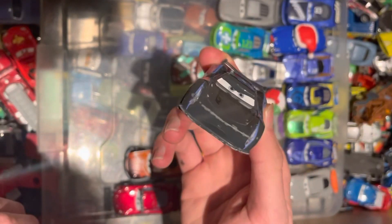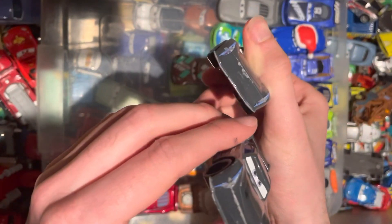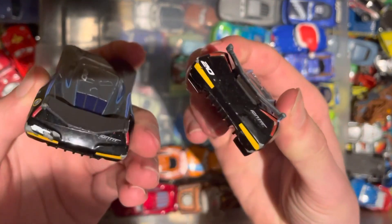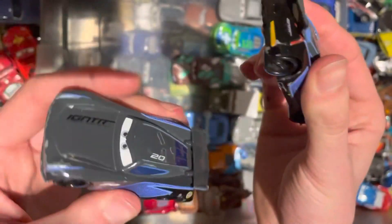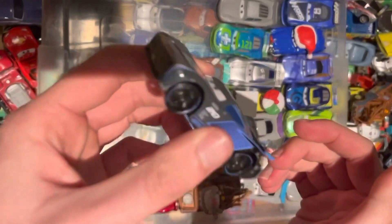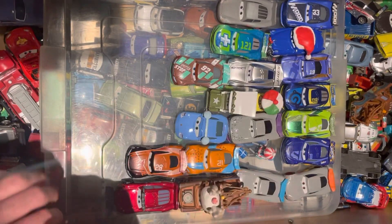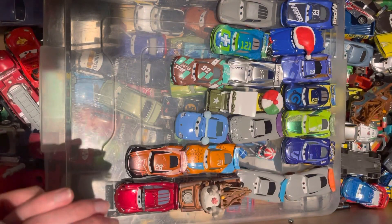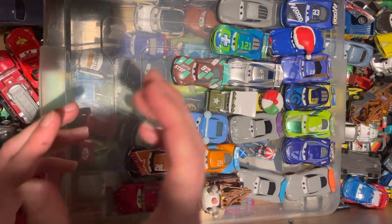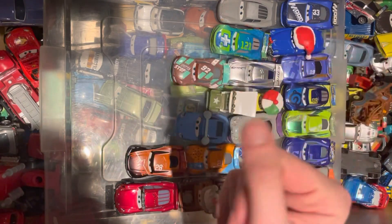Last but not least, we have Jackson Storm. We already have him, so let's compare which one's in better condition. Personally, I would say the one we already have. Both are not in great condition, so we'll be keeping the original and this one will be going into the swaps pile. That has been episode 10 — thank you so much for watching. Plenty more episodes to come, and I'm also starting to sell some. Thanks for watching, see you next time. Goodbye.